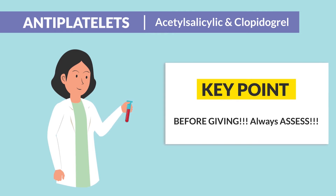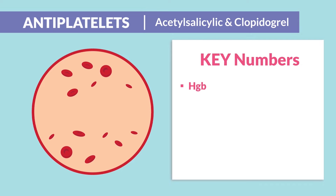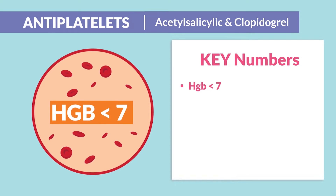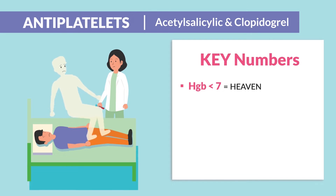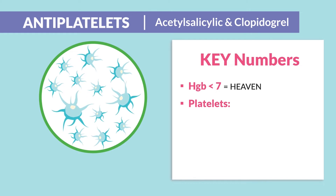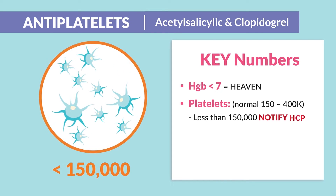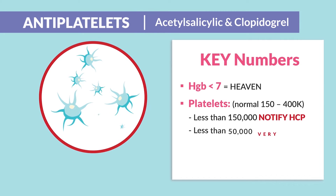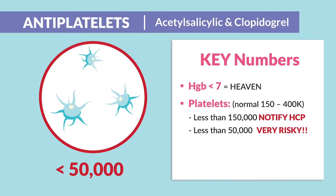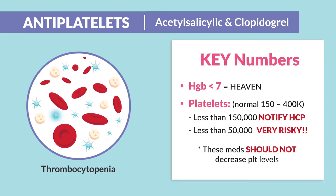Key points before giving: we always assess. Key numbers are hemoglobin levels — anything less than 7, think you might be sending your patient to heaven; huge bleed risk. Also platelets, normally between 150 to 400. Anything less than 150 is very iffy — always notify the HCP. Less than 50 is very risky. These meds should not be decreasing platelet levels; this is known as thrombocytopenia, basically meaning a huge risk for bleeding.